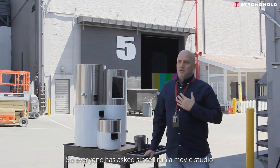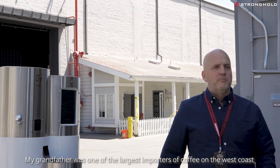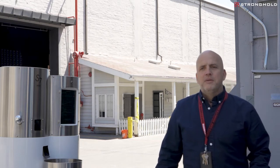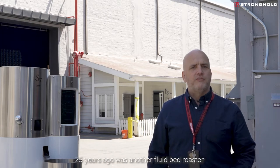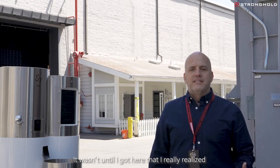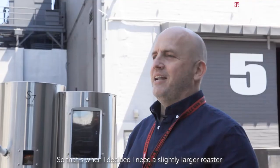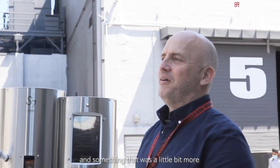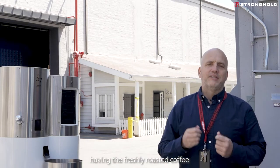Everyone always asks, since I run a movie studio, how did I get into coffee? It actually goes way back to when I was pretty young. My grandfather was one of the largest importers of coffee on the West Coast. So I grew up roasting coffee with my grandfather in his office. The first roaster I got 25 years ago was another fluid bed roaster that my grandfather gave me before he passed away. So I've been roasting for myself for years. It wasn't until I got here that I really realized how I could make coffee an important signature for us here at the studio. That's when I decided I needed a slightly larger roaster — something with that better design that we could really show off to our clients, to make this, as I always say, our biggest customer service point: having the fresh roasted coffee.